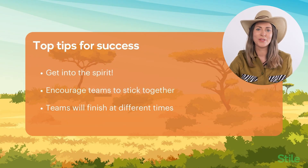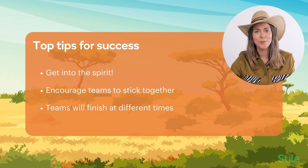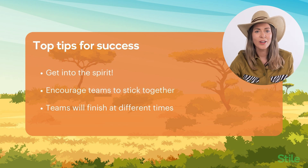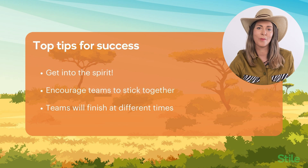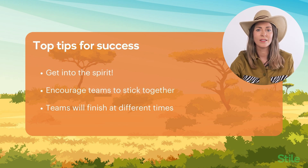My top tips for success: I highly encourage you to get into the spirit of things — dress up, use props, make the experience as immersive as possible for your students. Encourage teams to stick together. Some savvy students might prefer to divide and conquer, but we really want students to work together to solve the challenges and use their communication and collaboration skills. Teams will finish at different times, so it's worth having an activity for the fast finishers to go on with. It's now over to you — pounce into the fun, and I have no doubt you'll have a roaring good time running this escape room with your students.